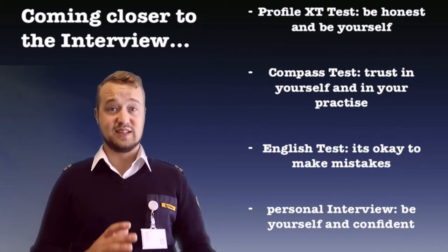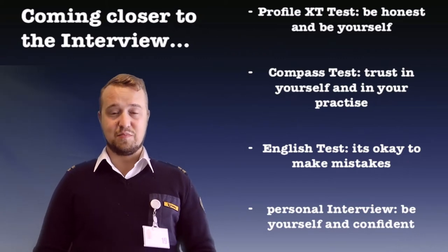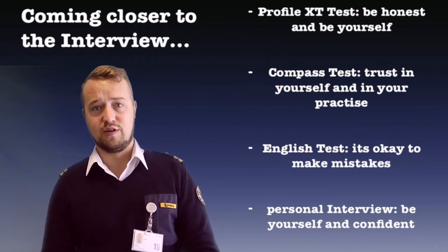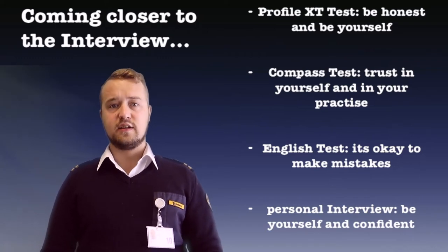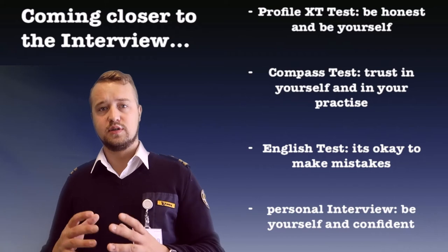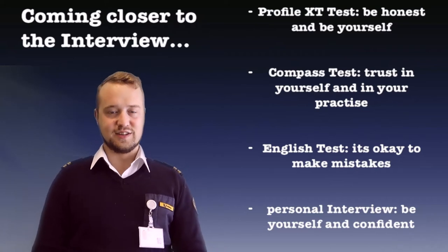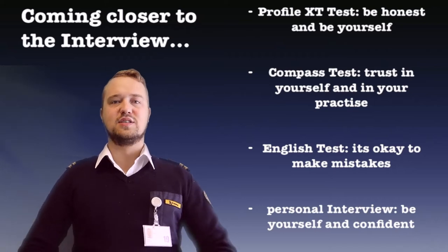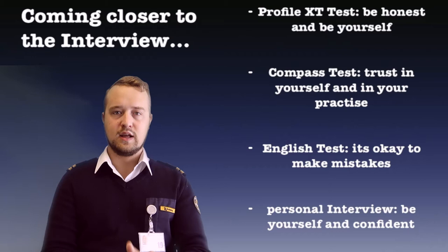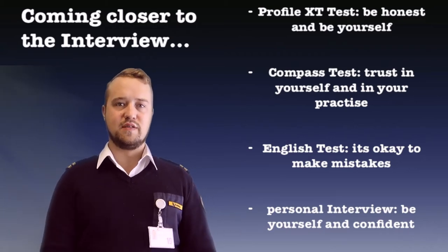During the interview or compass test, first you'll have the Profile XT test. My only advice for this part: just be honest and be yourself. There is no right or wrong. The questions ask how you would react to possible situations, so just answer honestly. If they ask what your favorite color is, don't lie — just say it. Don't overthink it; just be yourself.